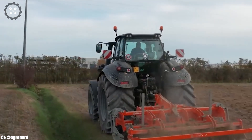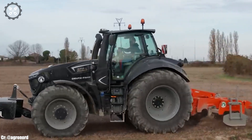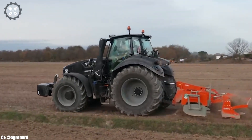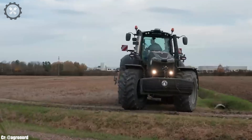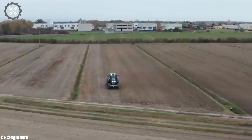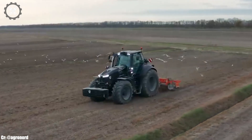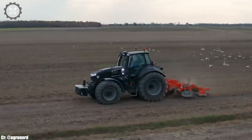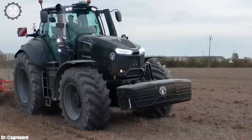The Deutz-Fahr 9340 TTV Warrior is a formidable tractor that embodies power, versatility, and cutting-edge technology, making it an indispensable asset for modern agriculture. Manufactured by Deutz-Fahr, a respected name in agricultural machinery, the 9340 TTV Warrior boasts a robust engine and advanced features designed to excel in a wide range of farming tasks.